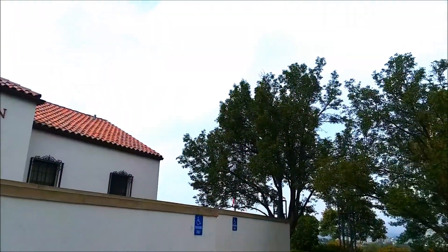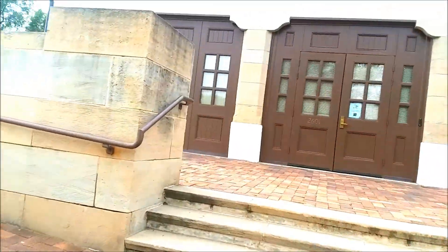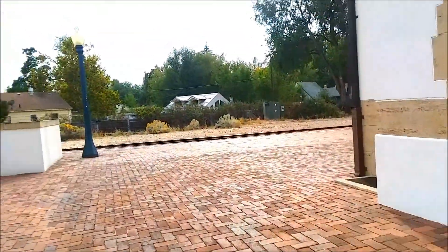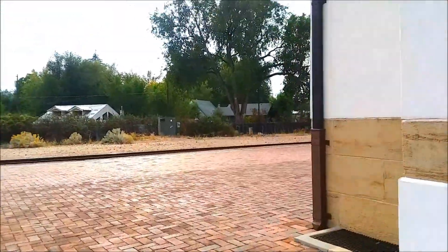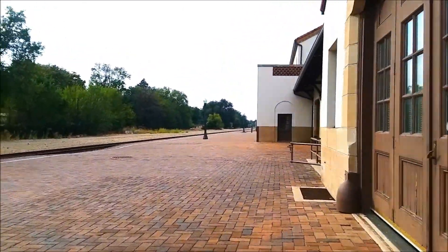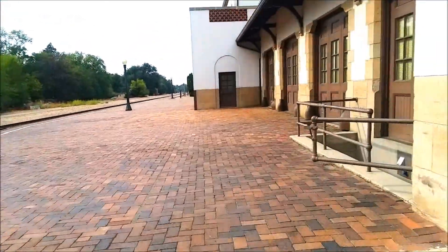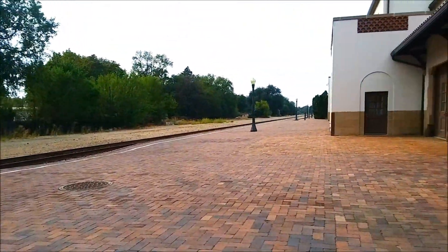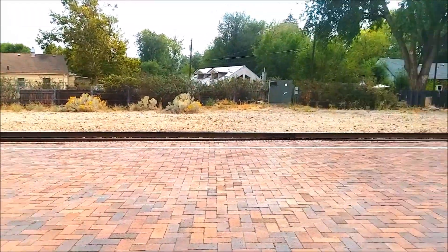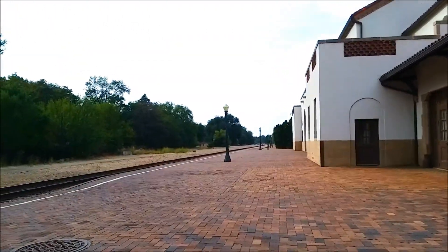We just walked around to the left side here and I wanted to show you the platform where people would actually go and meet and wait for their trains. This is pretty cool because if you can imagine — let's do some math really quick — 1882 would be 138 years ago. They would stand behind that white line and wait for the train to come in at whatever appropriate meeting point they were supposed to be loading, boarding, and unboarding.